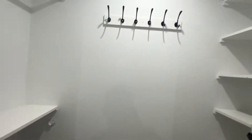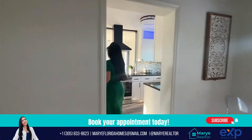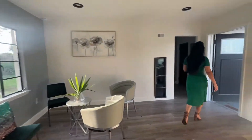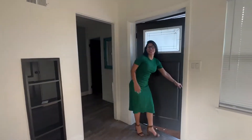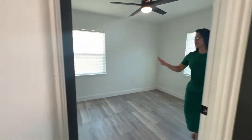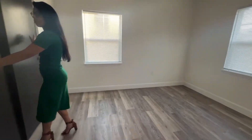Now we have the master closet. Going out from the master bedroom, this is the walk-in closet area, and then this is the second bedroom. The combination they made is really well done.